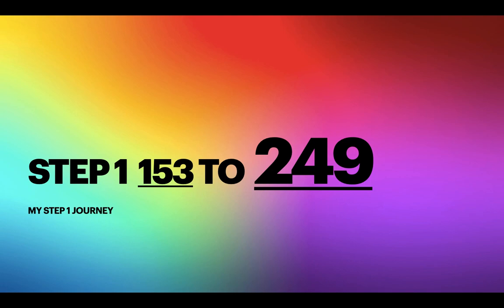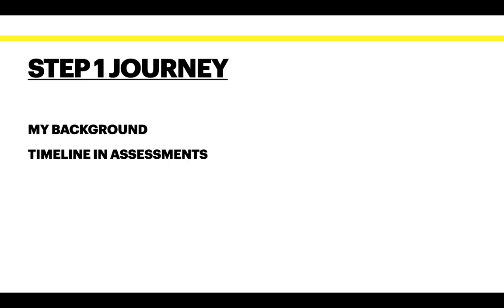Hello, in this video I'm going to share how I went from scoring 1.53 on my NBME to 2.49 on my actual USMLE Step 1 exam. This video has been created to help others learn from my journey. I'm going to talk about my background, a timeline of my assessments, resources I found useful, the costs of the resources and the actual exam, and some do's and don'ts.